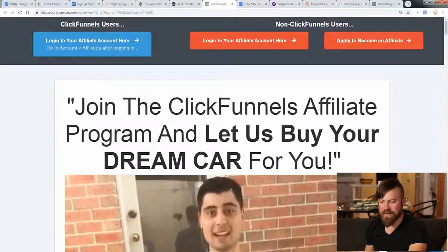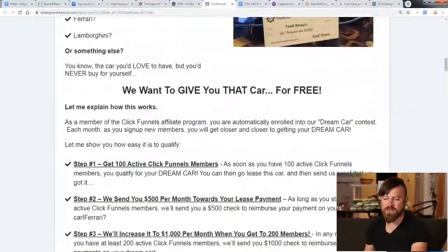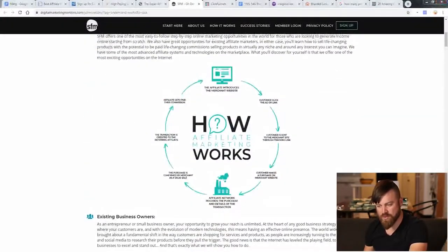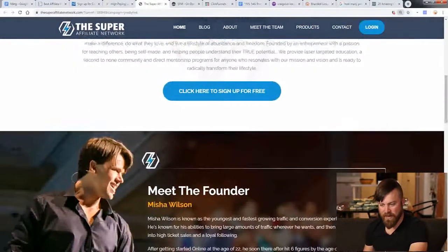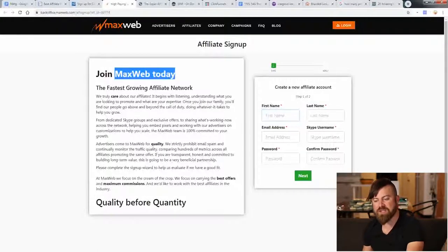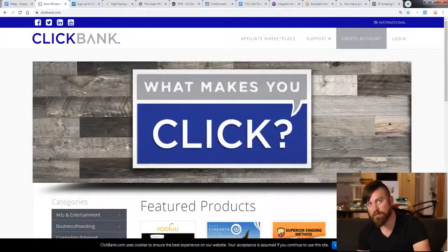The first one, which is probably one of the cooler ones, is ClickFunnels. And they will actually buy you a car. Here's one of the recipients of a car — I've gotten a car. They pay me a thousand bucks a month towards my car lease. They give that once you get a hundred sales — really strong incentive there. There's Six-Figure Mentors, the Super Affiliate Network, MaxWeb, and Digistore. But the affiliate network we're going to focus on is ClickBank.